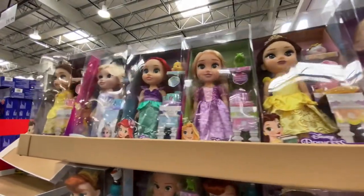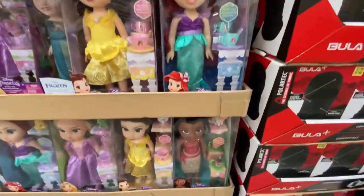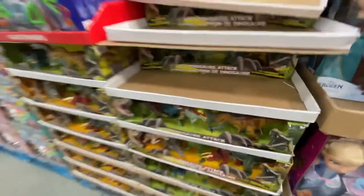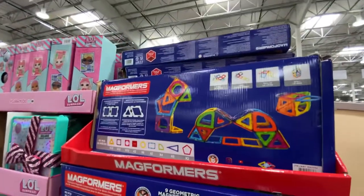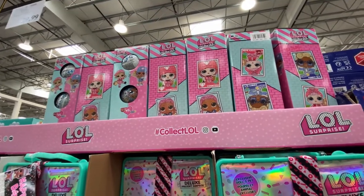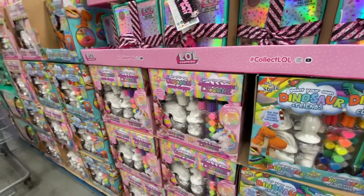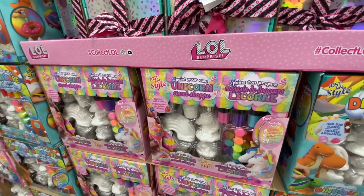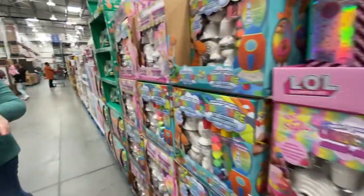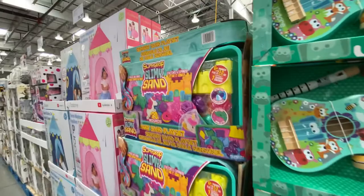The Disney Princess dolls include Elsa, Belle, Rapunzel, Ariel, and Anna. There's also Cinderella. You have a dinosaur set for $20, Mega Formers for $40 — on sale, regular price is $50. LOL dolls are $35, and the LOL deluxe gift set is $30. There's a super cute unicorn sweet shop — both unicorn and dinosaur versions — for $22.